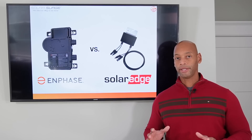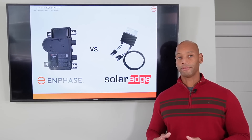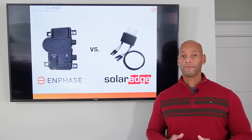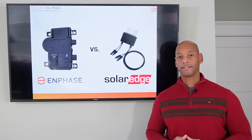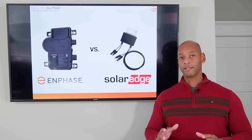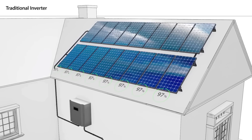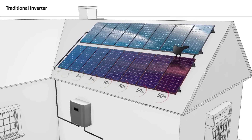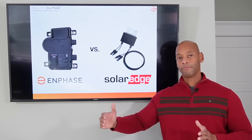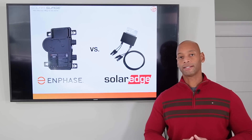In the old days we would simply have a central string inverter at ground level, typically mounted right near the electric meter, to perform that inversion function. The problem was that when you have those solar panels daisy chained together in series on the roof, if there was a shadow cast from a nearby tree on one of your solar panels, it wouldn't just knock down the production of that one panel — it would knock down the production of the entire string.